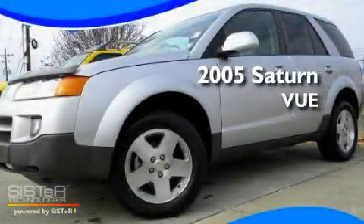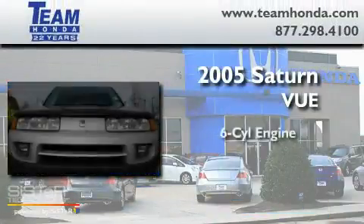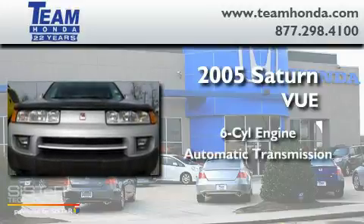This is a 2005 Saturn Vue. It has a six-cylinder engine and an automatic transmission.